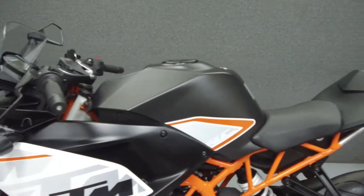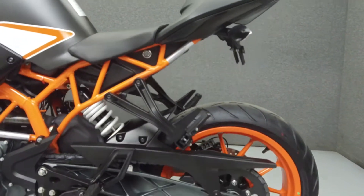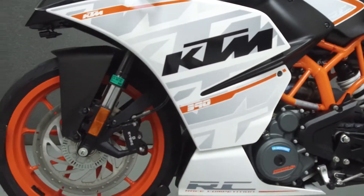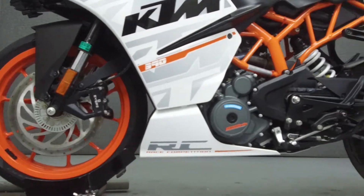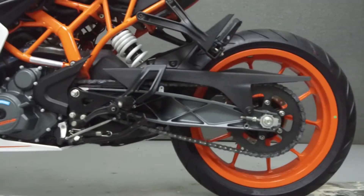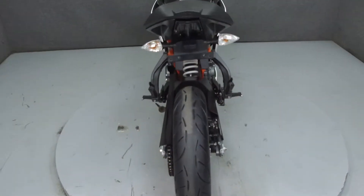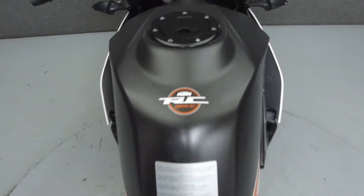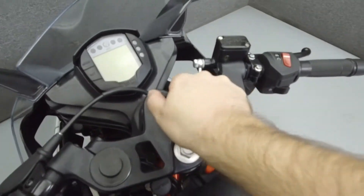This bike comes equipped with ABS and has been upgraded with a rear fender eliminator kit. This vehicle has been fully serviced, detailed, and comes with a 90-day nationwide warranty. We have also purchased a CycleCheck's vehicle history report. You can view this report by clicking on the link on the right side of the video.